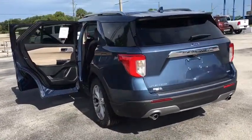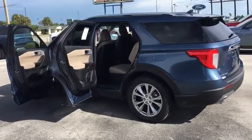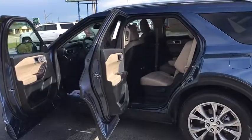Heated steering wheel, heated front seats, fog lights, electronic stability control, compass, power windows, rear window defroster, security system, trip computer.